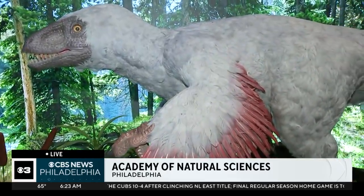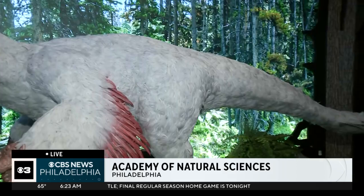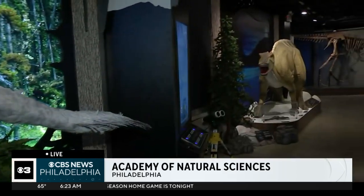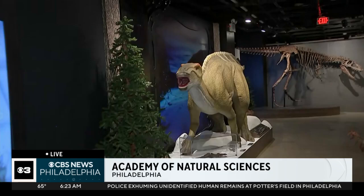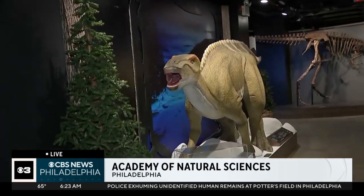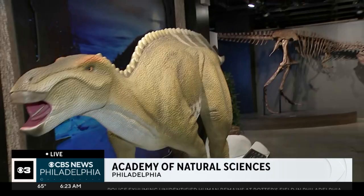They look more like birds than lizards — is that crazy to say? Not at all, because every single bird on this planet is technically a dinosaur. Every bird we see today, even those pigeons right outside in Philly right now, are technically dinosaurs. That's where we can look back at these ancestors and see the connection between the two.